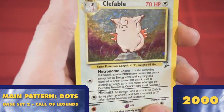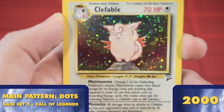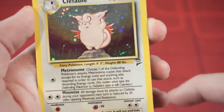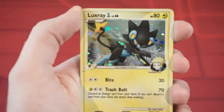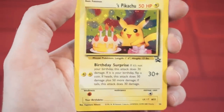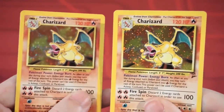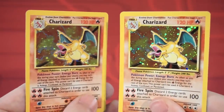Starting with Base Set 2 in the year 2000, we started to see a new foil pattern consisting of dots and the occasional swirl, which I believe matched the Japanese foil pattern at the time. This main pattern was used for over a decade, stretching all the way up to Call of Legends in 2011, making it by far the most common one today. Here's a Base Set Charizard side by side with the Base Set 2 version, where you can see some of the major differences.